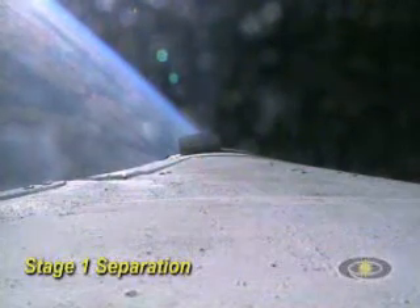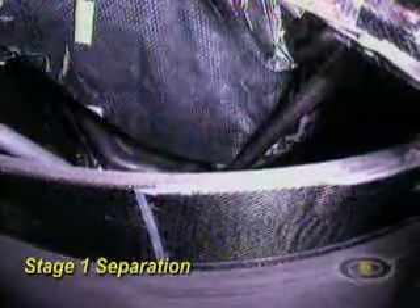Okay, partial thrust level has been commanded into the core vehicle as we prepare for staging. Okay, booster solid rocket motor ignition has been passed. Okay, one, two, step.